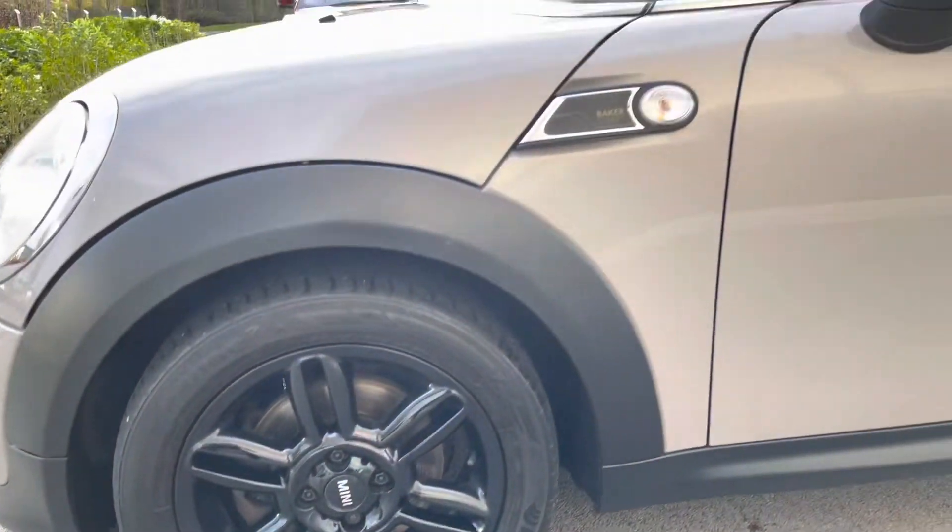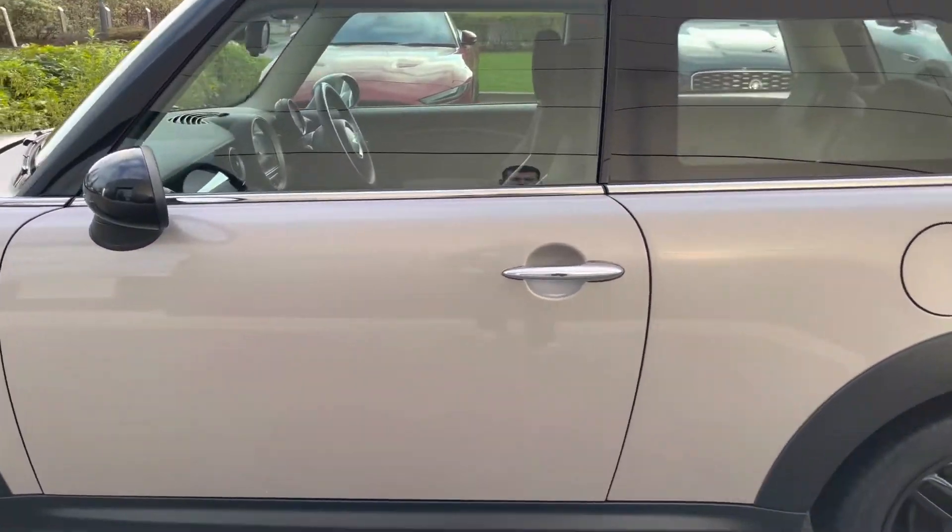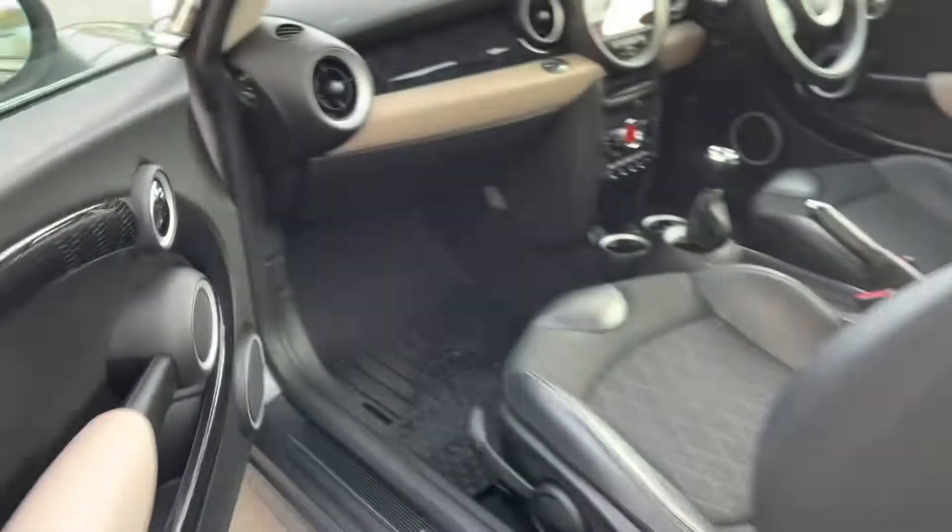Round the side, bespoke designed black alloy wheels with prominent Baker Street badging complement and contrast the grey colour very nicely. Black wing mirror caps are also on offer, and the interior itself is quite bespoke as well.